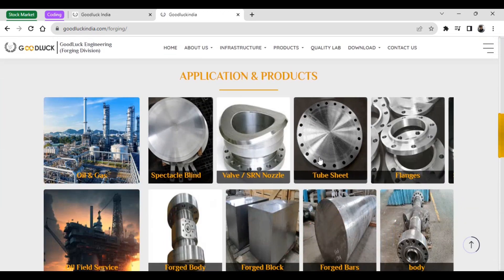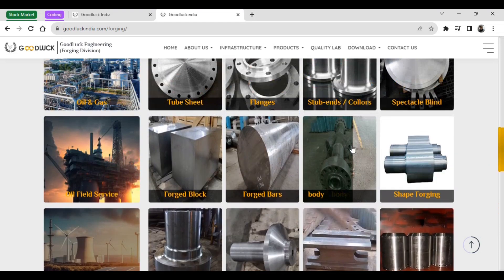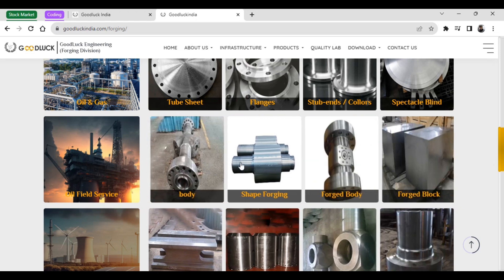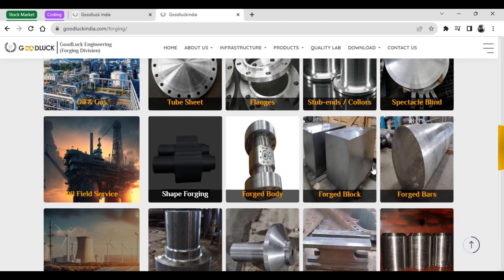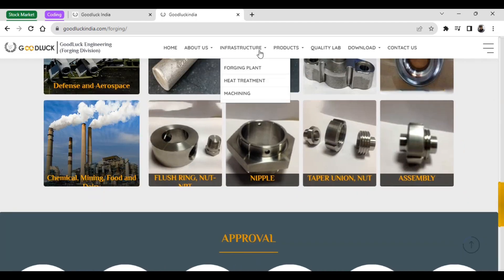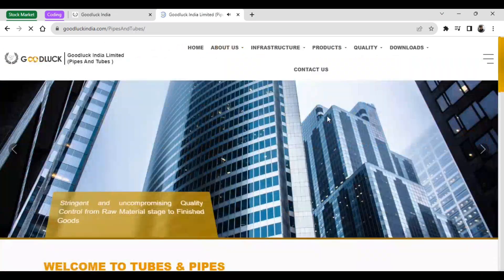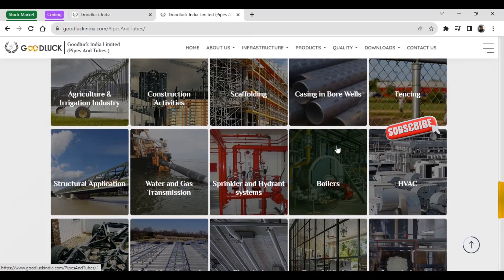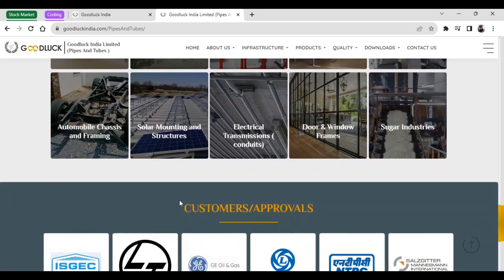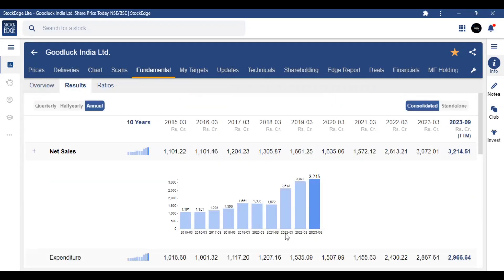In the automobiles segment, they make the main parts — tube sheets and the main car parts like wheels and forgings. This company makes forgings for the automobile industry. In the pipes industries division, they make gas pipes, water and gas transmission pipes — all water and gas-related pipeline products. Fundamentally, this company is good, you can see from the annual and quarterly results.